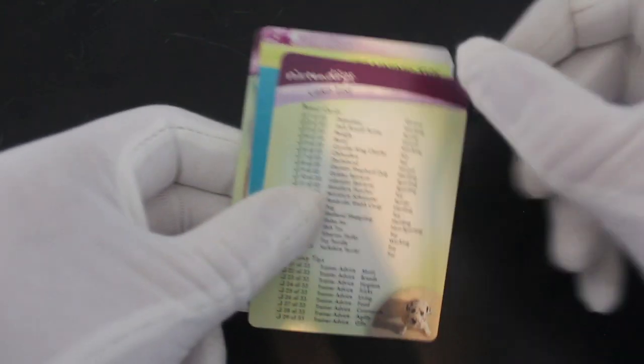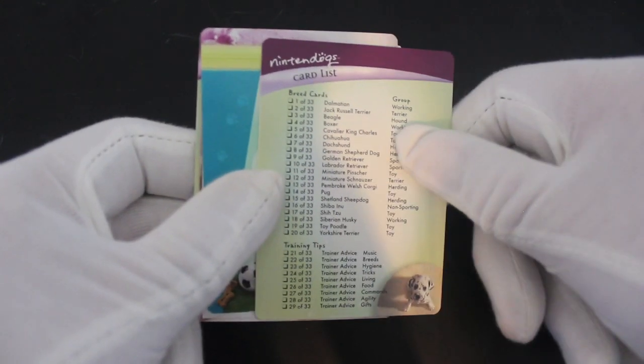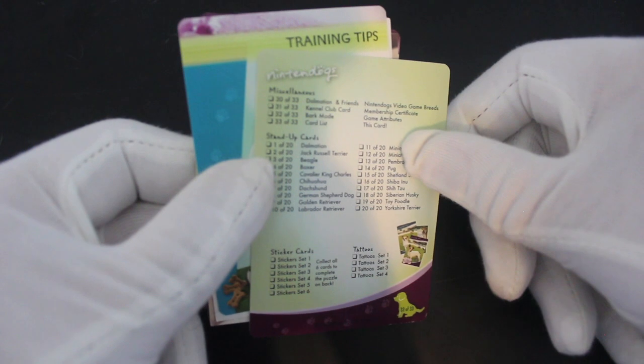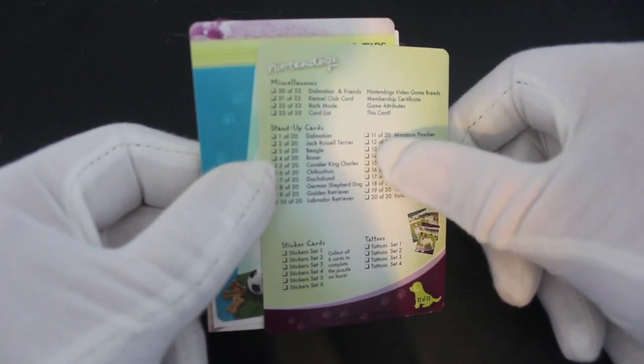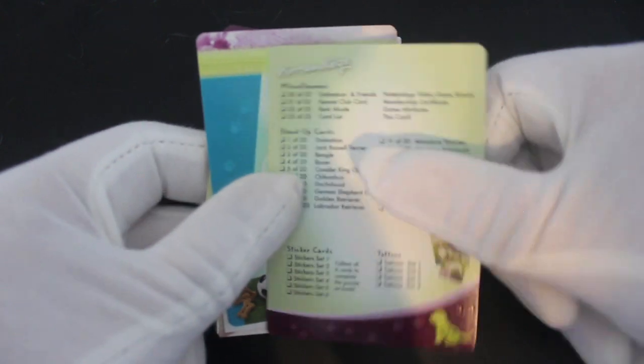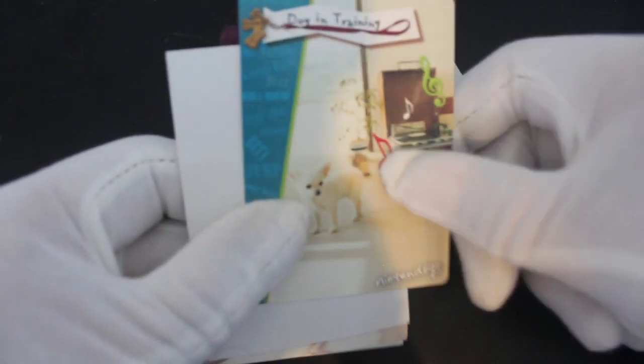We've got, looks like a checklist. Yeah, we've got a checklist anyway, we can see what's going on. 33 cards, stand-up cards 20, stickers 6 and tattoo sets 4. Fair enough. All right, let's keep going then.